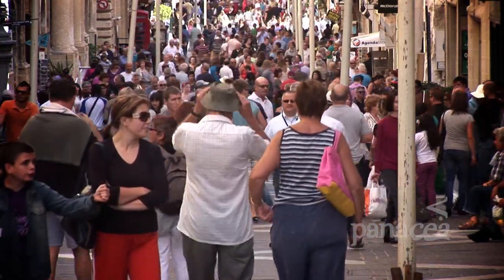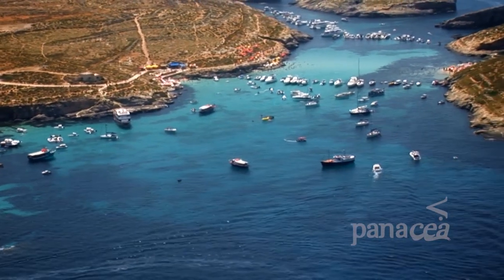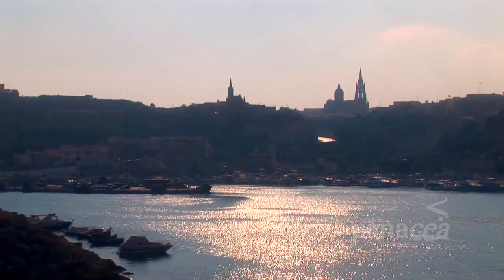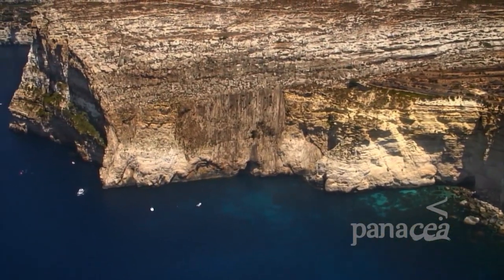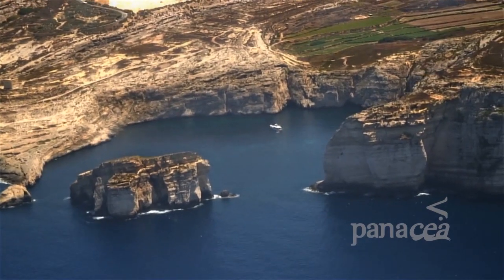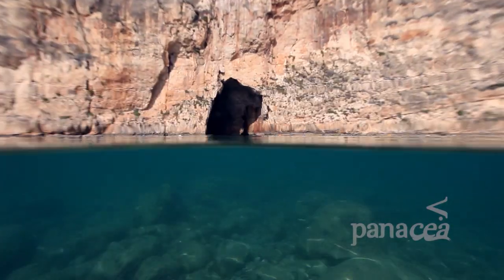But Malta is not only a busy, bustling place on the land. At sea, Malta is teeming with life, and nowhere more so than around Gozo, Malta's smaller sister island, where the sea is home to literally thousands of species, especially here at Dwejra — one of the most popular diving spots in the entire Mediterranean, and also home to the inland sea.